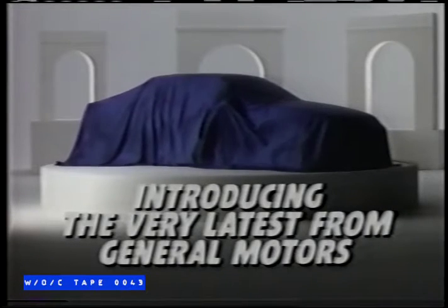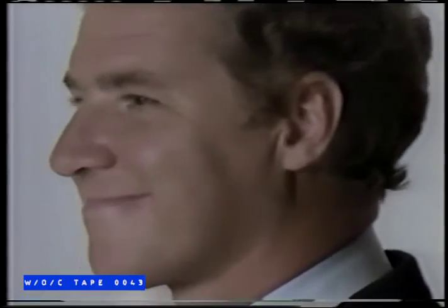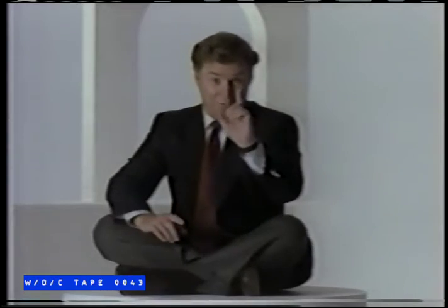Introducing the very latest from General Motors: the all-new 1990 GM Dealer. Hello. With features never before standard on any dealer, like a trained ear to listen to exactly what you need.